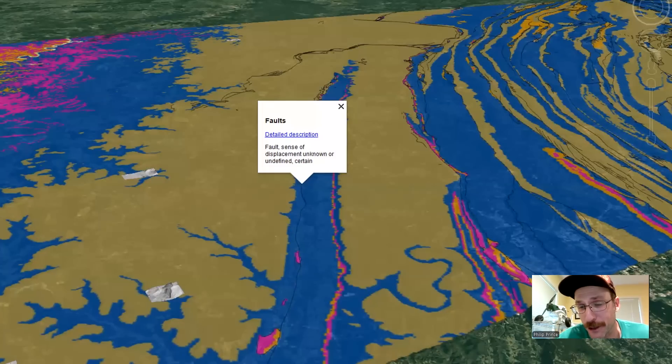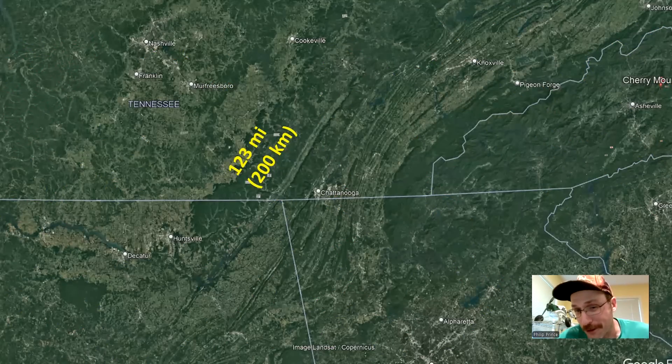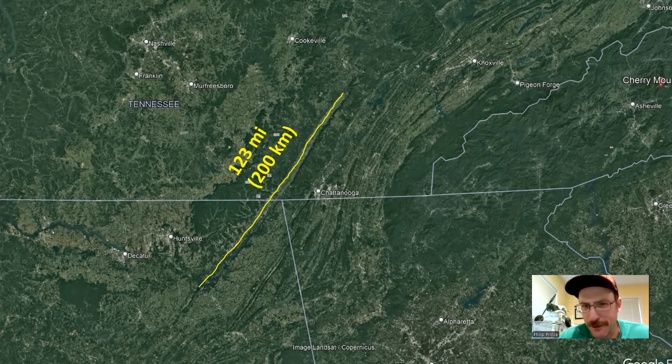Probably the most interesting aspect of the Sequatchie Valley is that it's got a fault running along its western edge for much of its length. Any state geologic map of Tennessee or Alabama will tell you this. What you're looking at here, provided by the U.S. Geological Survey, you can click on the various features of the map and it'll tell you what you're looking at. Sure enough, there's a fault right there — it's a thrust fault, a fault along which rocks have moved up relative to the rocks below. It extends for the majority of that 120-mile length, about 200 kilometers.